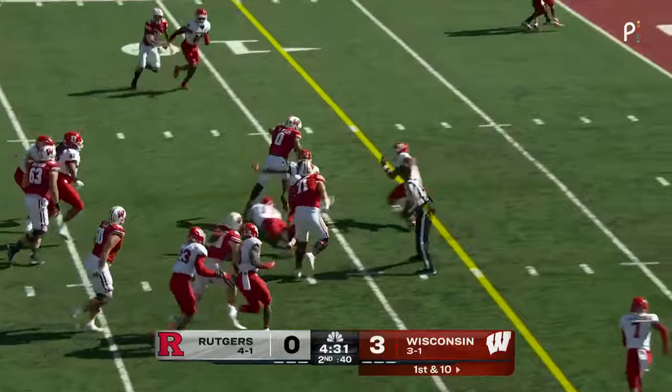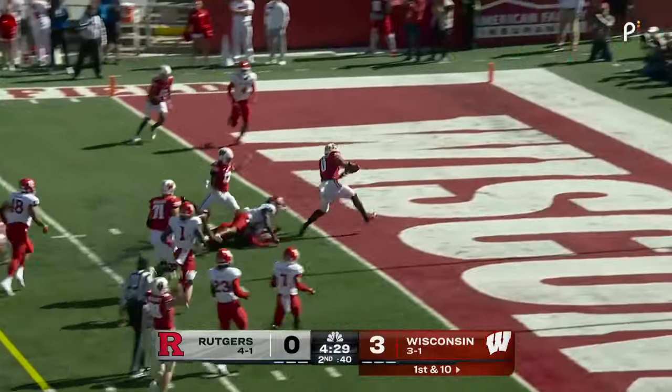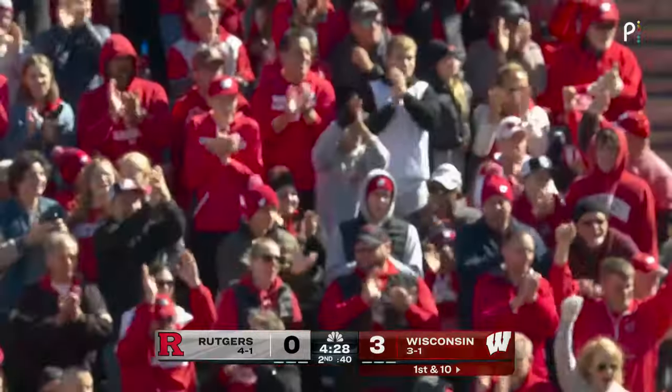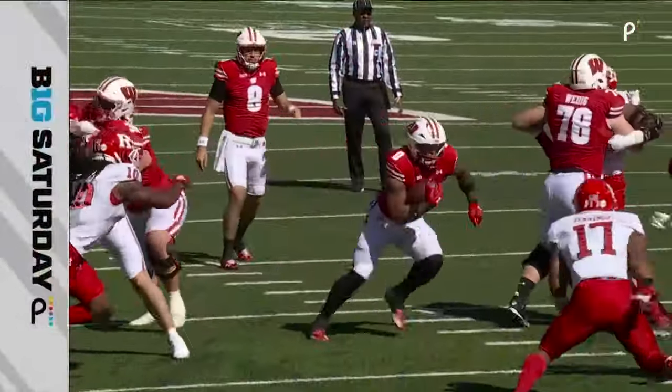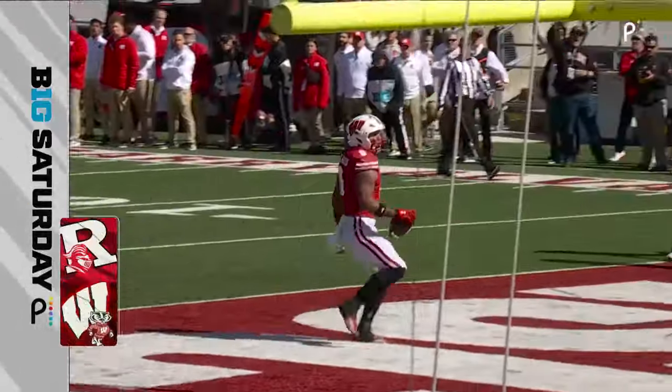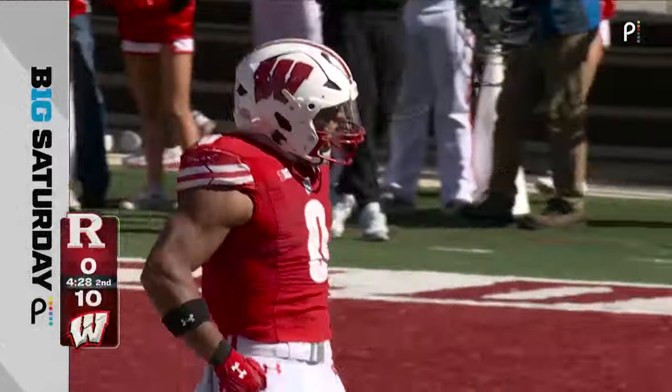Mordecai had to go up and get the snap — Braylon Allen able to break it through into the end zone for a touchdown! What a response from Braylon Allen — an eventful day. He's got his first touchdown today — an 18-yard strike with the Badgers up by 10.